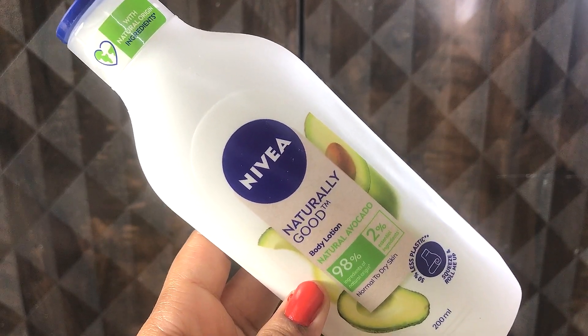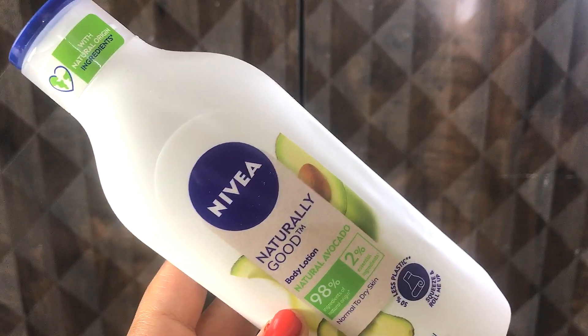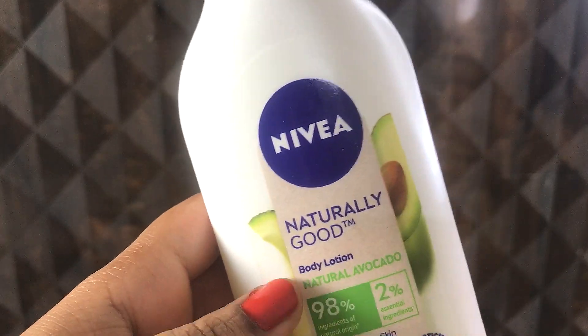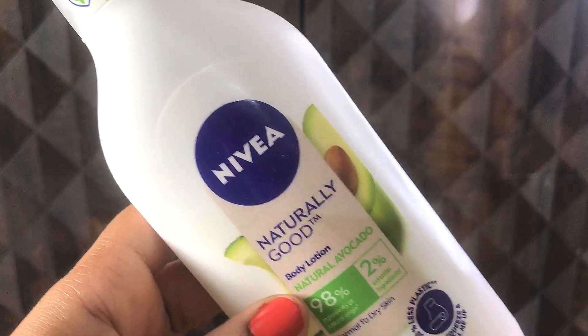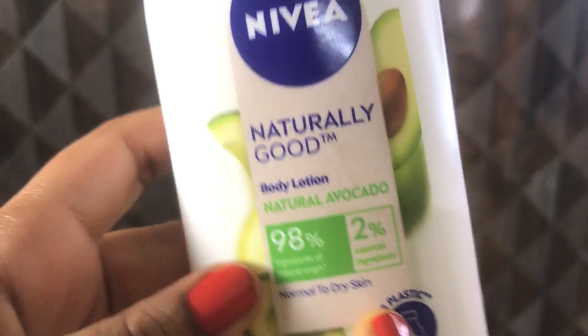Hello friends, welcome back to my channel and welcome to today's video. Hope you all are doing great. Nivea has recently launched a new range called Naturally Good, which includes body lotions, shower gels, body deodorants and everything. This is the body lotion I have got, and this is in the variant Natural Avocado.